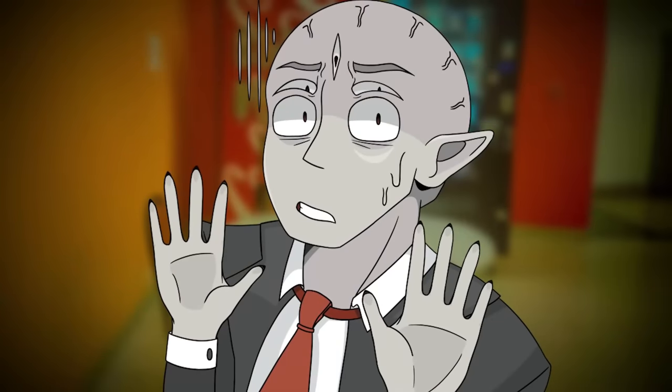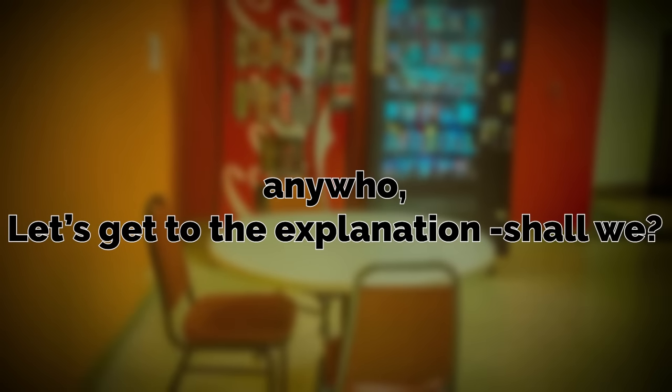Just make sure if you do see yourself, never talk to it. Anyways, let's get into the explanation, shall we?